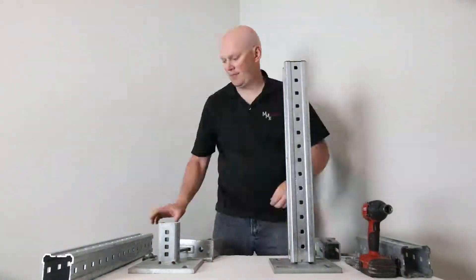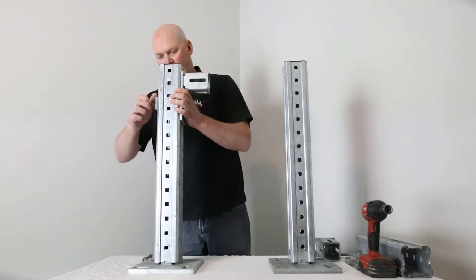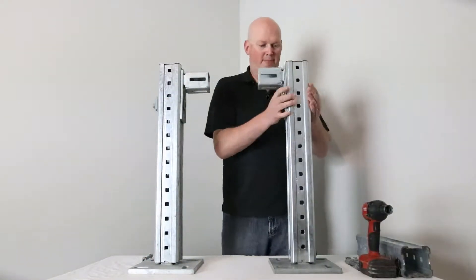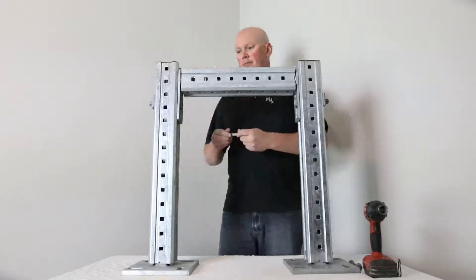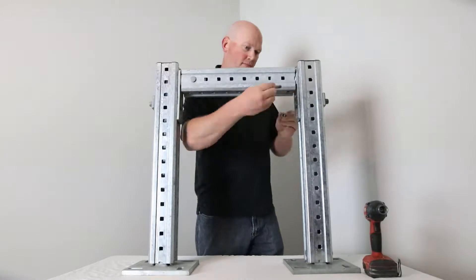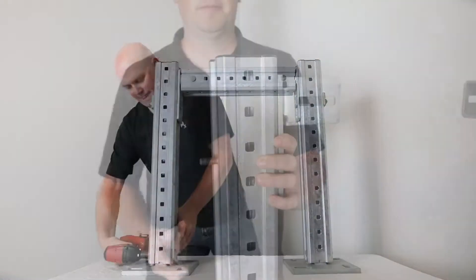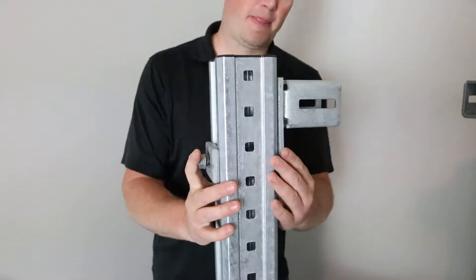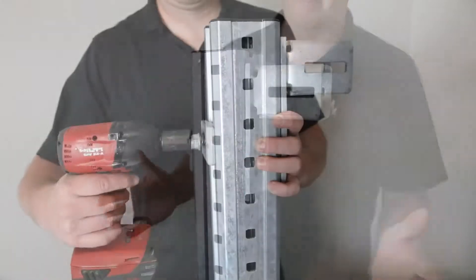We use a bolt-together, pre-engineered system that's easy to adjust or modify — whether it's unexpected site conditions, last-minute changes, or maybe your needs change down the road. That's not a problem with our modular solutions. You can move it in one piece, or disassemble and move in pieces, then reassemble in your new location. All the modular components can be reused for another application, so there's no waste.